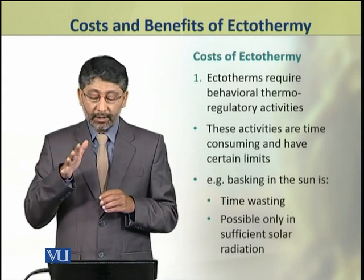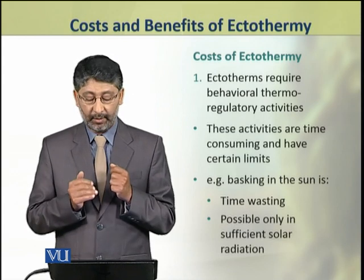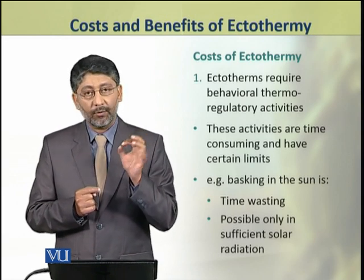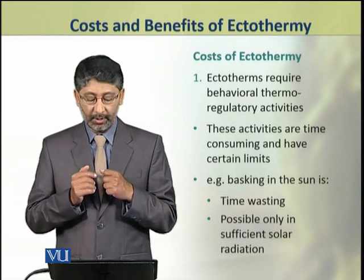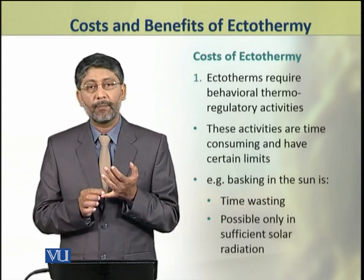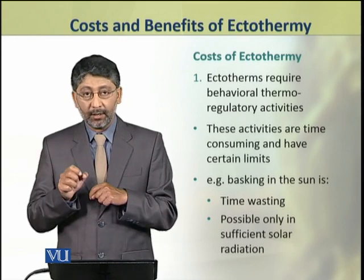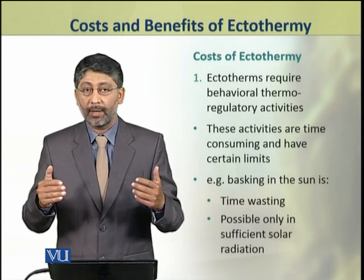Despite these benefits, ectotherms also face certain costs. Number one: ectotherms require behavioral thermoregulatory activities. These activities are always time-consuming and have certain limits. For example, basking in the sun is time-consuming as well as limiting, because if solar radiation is not available, then they cannot warm up their bodies.